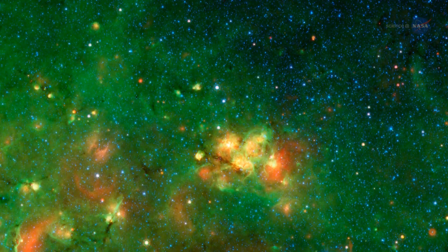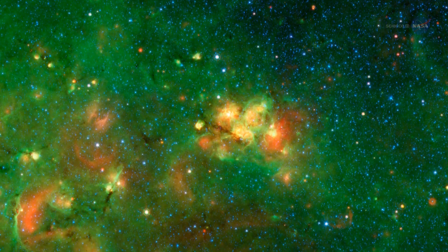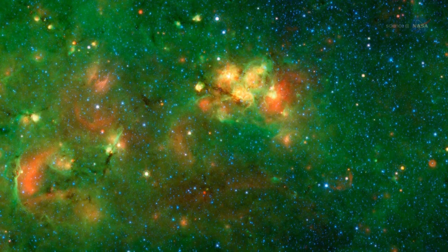So far, the volunteers have identified more than 900 of these compact yellow features. The multitude gives researchers plenty of chances to test their hypotheses and learn more about the way stars form.